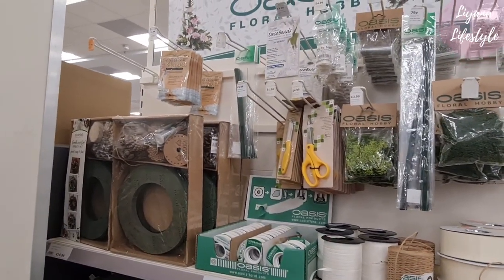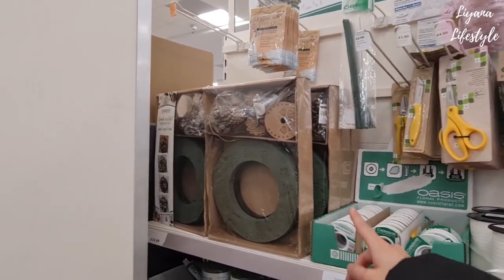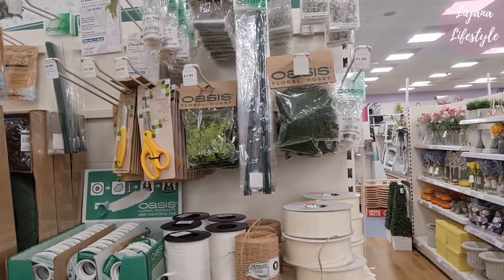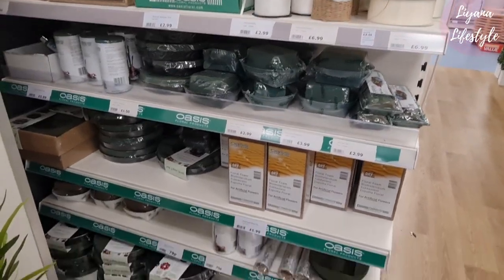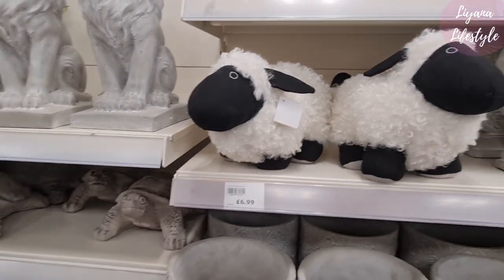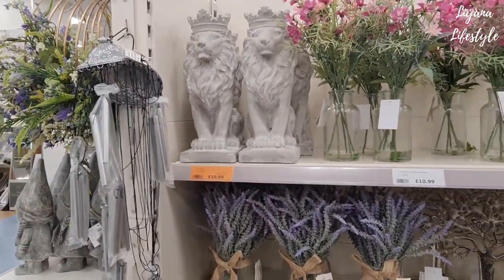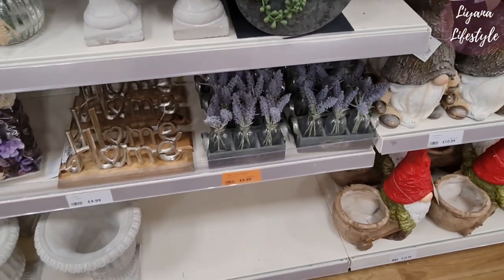Look at this whole section they have here — floral, hubby, you've got all of this. £14.99 — they do massive bags for £3.99. Shaun the Sheep! The lion is 10 pounds now instead of 13. These are cute — £5.99 now, another reduction.